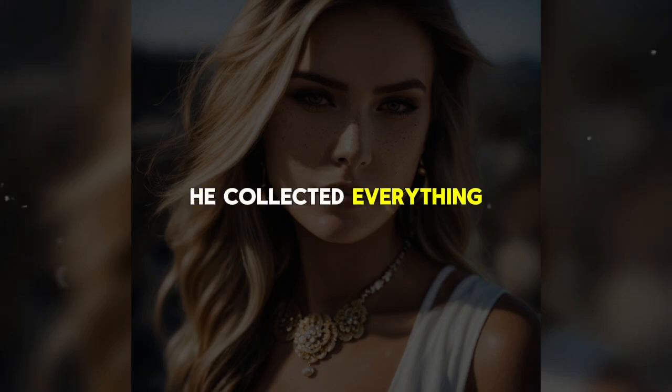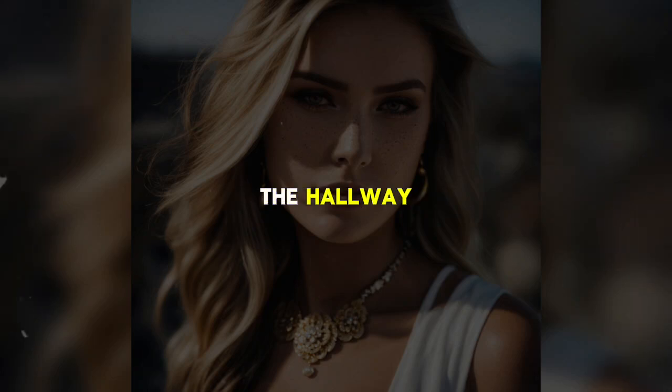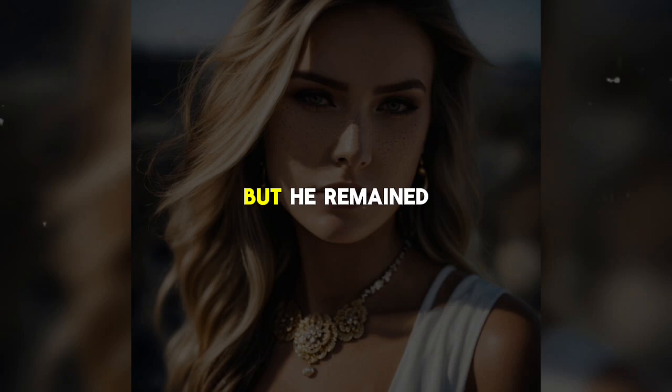He collected everything he brought, ensured no evidence was left behind, and swiftly left the room. Mike walked down the hallway, his heart pounding, but he remained composed. He passed no one on his way to the elevator. The doors opened and a crowd from the nightclub on the top floor joined him. Blending in, he walked out of the hotel with the group and made his way to his car. Ten minutes later, he was on the road, driving away from the scene of the crime.